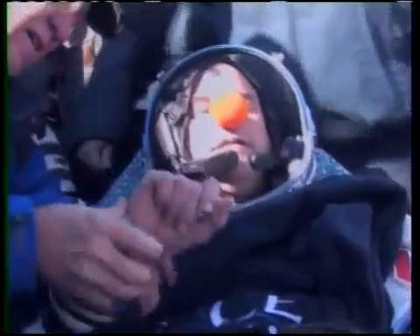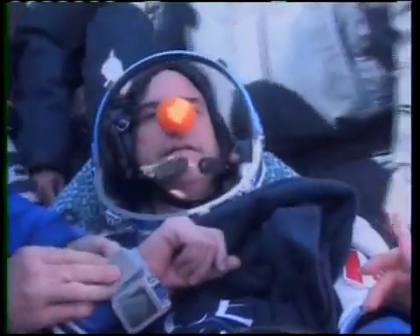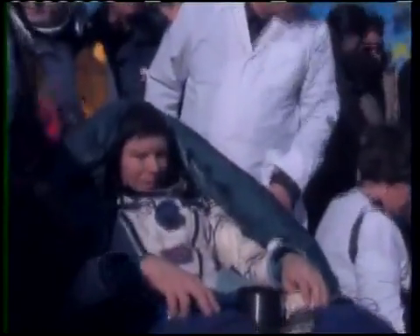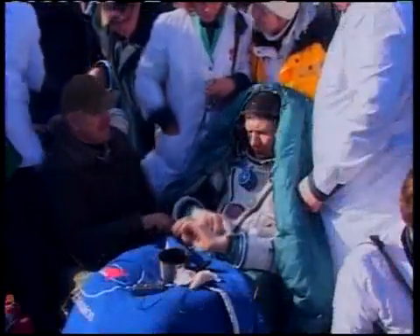As you can probably tell by the video, it's quite a windy day out here in Kazakhstan, and it's also quite chilly, so the crew is getting a very cold and brisk welcome back to Earth this morning. It appeared as if the crew landed very close to the targeted point and that they were extracted fairly quickly. How did the operation look to you?